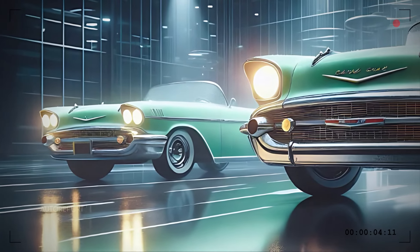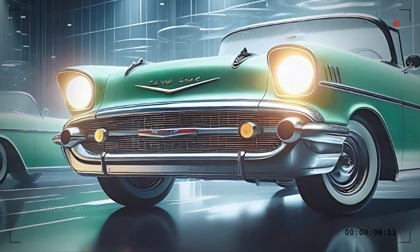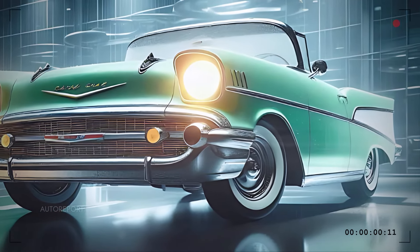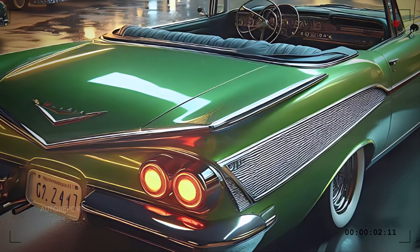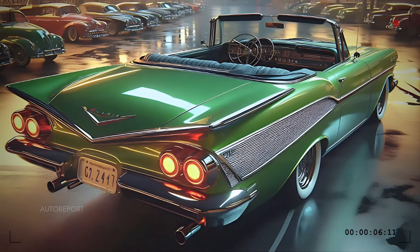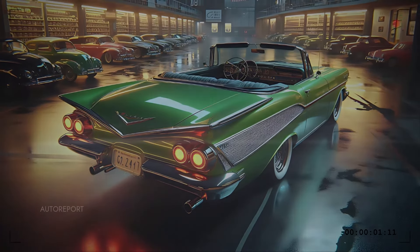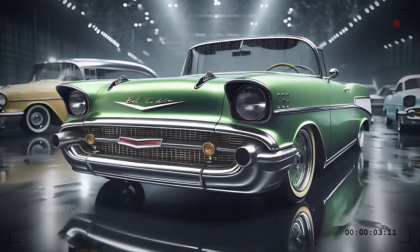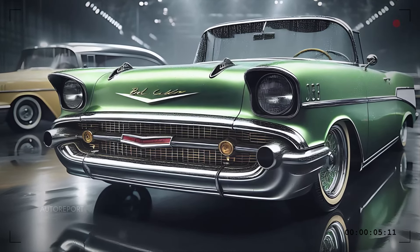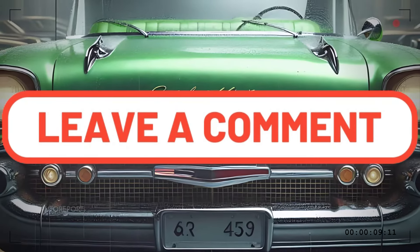So there you have it — Chevrolet's perfect fusion of past and future in the form of the 2025 Bel Air convertible. Whether you're a fan of classic car designs or looking for modern performance wrapped in retro style, this car has it all. Let us know what you think of this stunning ride in the comments below, and make sure to stay tuned for more reviews coming your way.